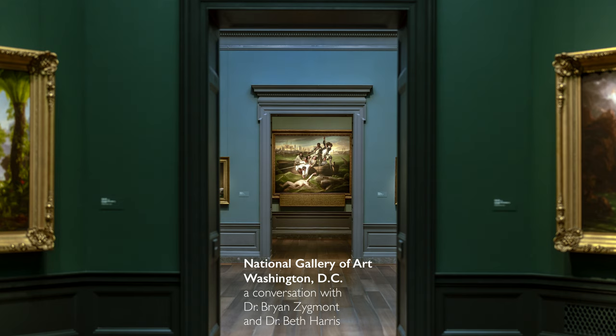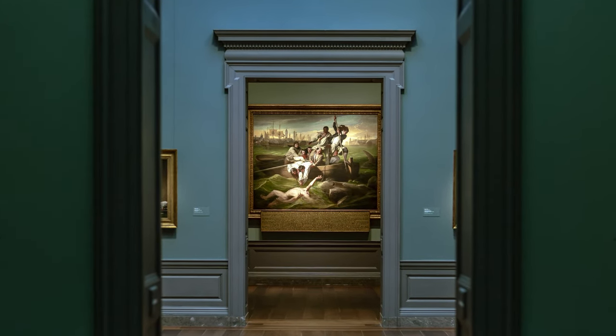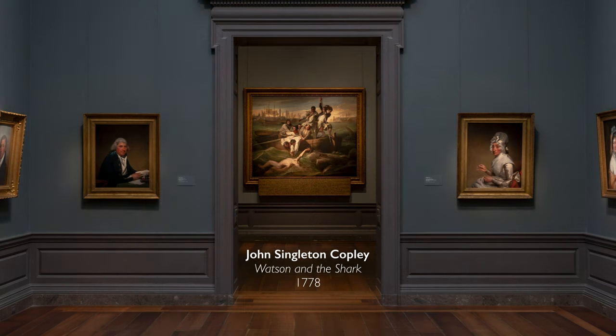We're in the National Gallery of Art in Washington, D.C. We walked through the hallway, made a right turn, and we could see the very famous painting that we're standing in front of: John Singleton Copley's Watson and the Shark.